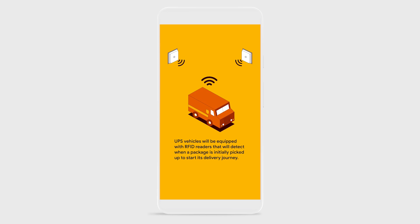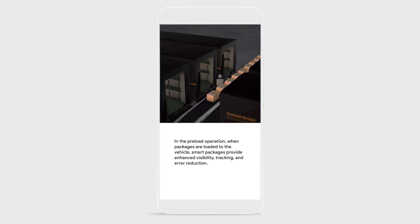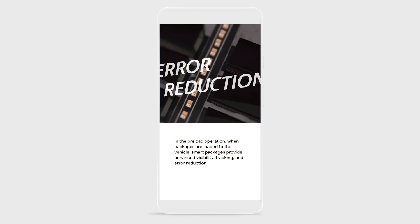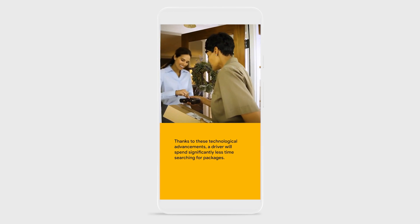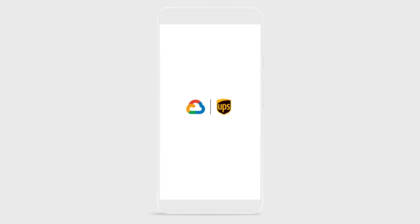One of the benefits that RFID technology is going to bring to the delivery experience is that UPS will have better visibility into how packages are loaded into the package car, improving accuracy of packages getting loaded on the correct delivery trucks. And then at delivery point, the drivers will be able to find the delivery package more rapidly at the destination, improving productivity of their drivers.